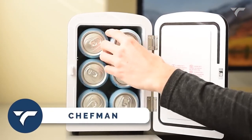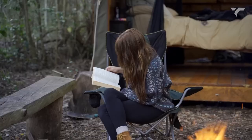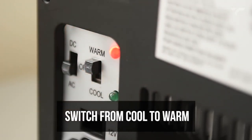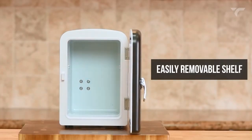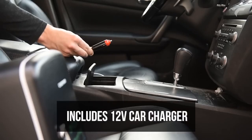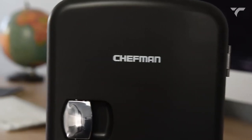Chefman — this compact and lightweight fridge is the perfect companion for travel, office, camping, and more. With its versatile cooling and warming functions, simply flip the switch to cool or warm your snacks, drinks, or even meals. The 4L capacity can chill six 12-ounce cans, and the removable shelf allows for easy storage of various items. Plus, it's eco-friendly, plugs into standard outlets and car chargers, and comes with advanced safety features. It costs $49.99.